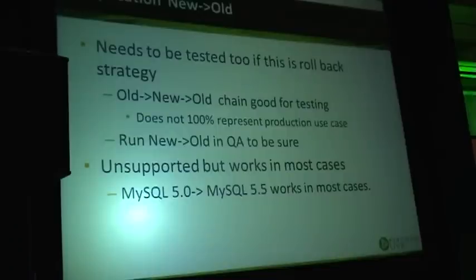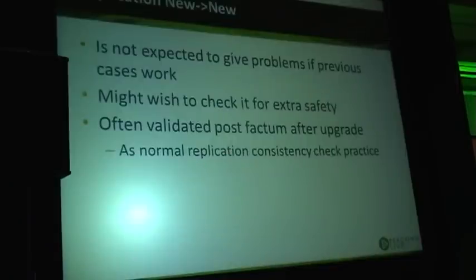What is important here is that even though new-to-old replication is not officially supported, it works in most cases, at least for 5.1 to 5.5. You also want to test new-to-new replication, because even if old-to-new replication worked, there can be some quirks — especially since MySQL 5.6 introduces a completely new handshake protocol that is only used when both versions are new.